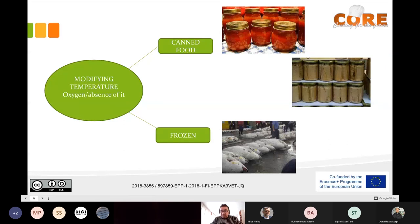So the control of temperature is the best tool we have to preserve different ingredients.